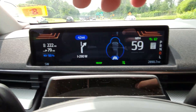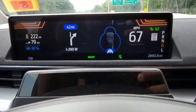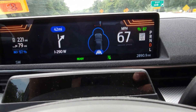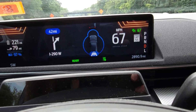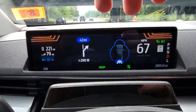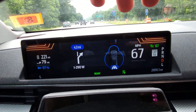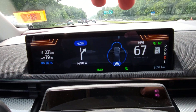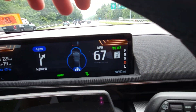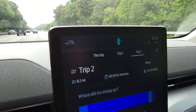Currently using the adaptive cruise control on the highway, set to about 67. Just going with the flow of traffic. You can see those first 8 miles brought us down to the 97% mark. Let's see how this goes as we continue — the majority of this trip is going to be highway.